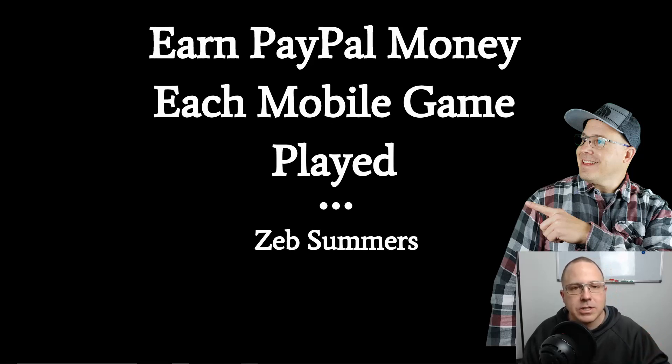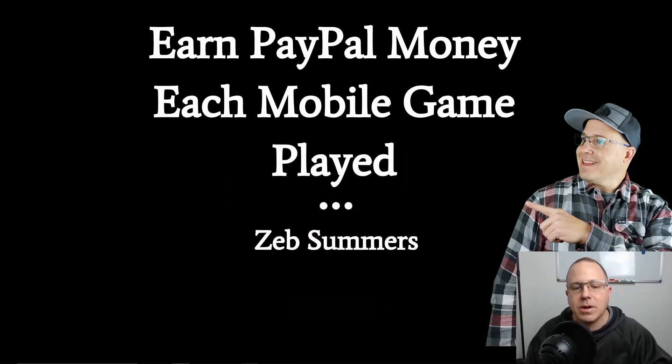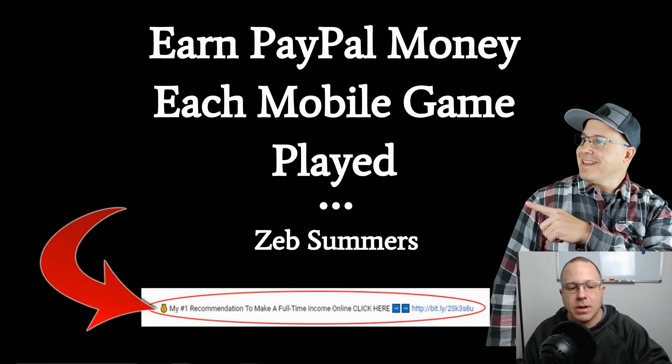If you have not been to my channel before and you are new, click that subscribe button and click that little notification bell so you are notified each time I come out with these videos. Give me a like and drop me some comments down below with suggestions. If you are interested in a more passive income, click the link down below — my number one recommendation for a full time online income.